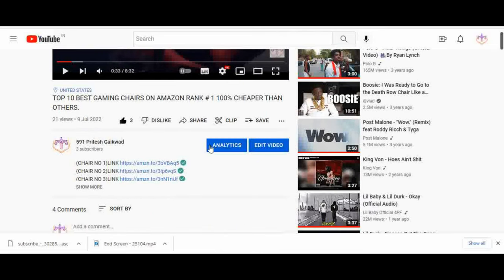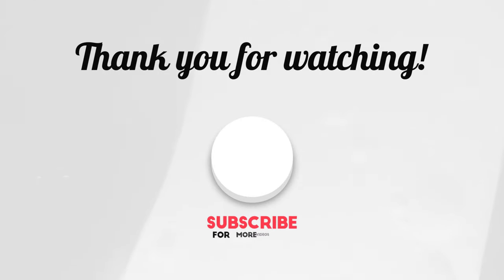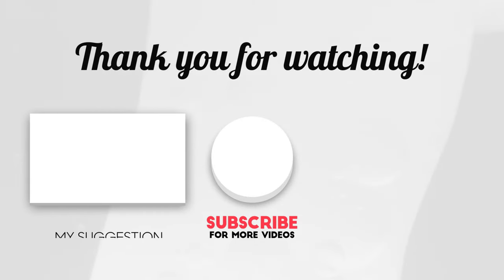Links in the description for all the TVs. If you like this content, please like, share, and subscribe to my YouTube channel. Thank you for watching this video.